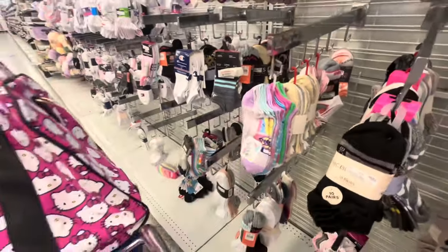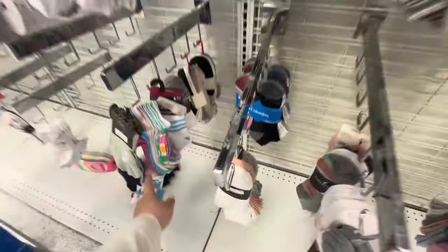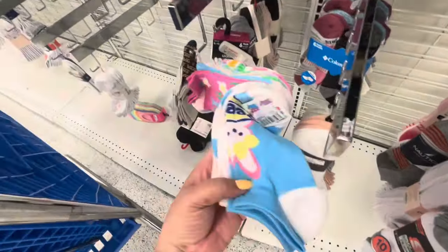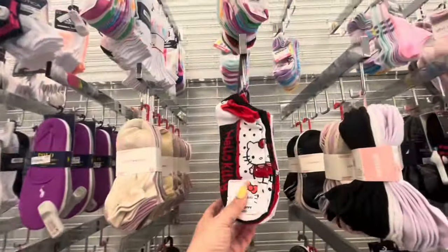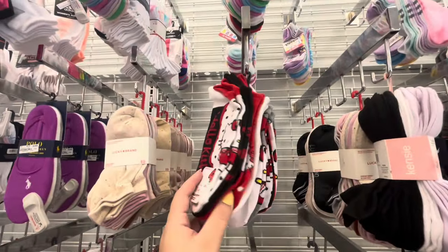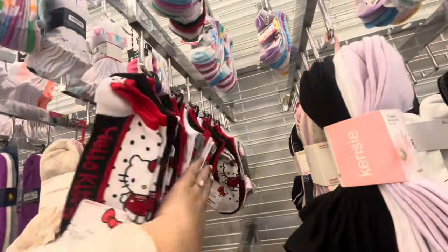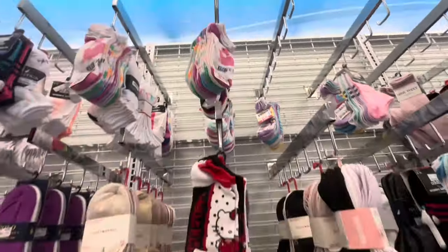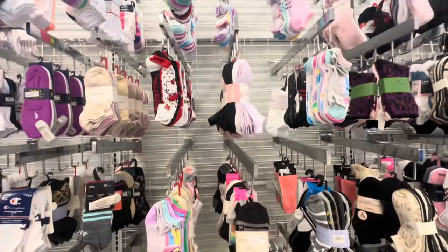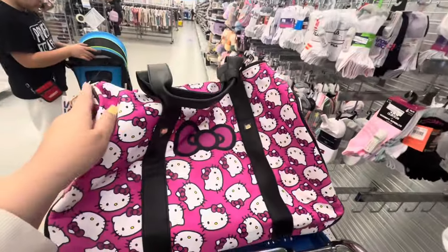I already bought some Peep socks last year, that's why I'm not getting any right now. But look, they have so many different styles! And then they have Hello Kitty socks for $5.99 - you get five pairs. They're so cute, and they have a lot of the Hello Kitty ones and more Peeps.